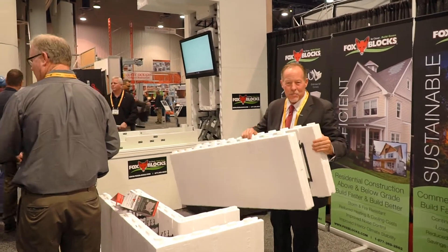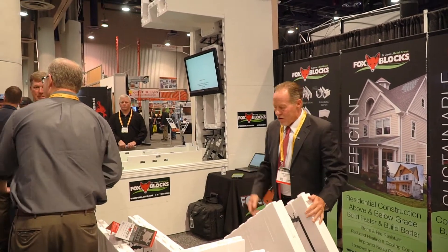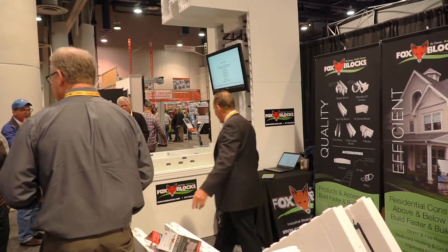Traditional solid Fox Blocks, reversible corners — outstanding corners, patented on the market.